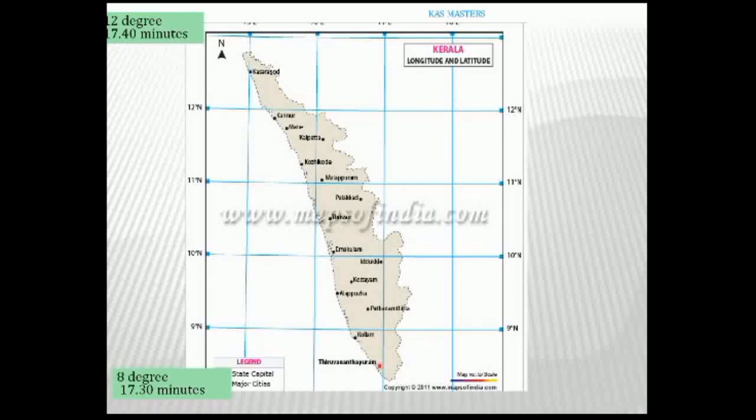Longitude-wise, Kerala is between 74 degrees and 77 degrees east. Latitude is up to 90 degrees and longitude is up to 90 degrees. Since Kerala is between 8 and 12 degrees, it is close to 0 degrees, meaning it falls in the tropical region.